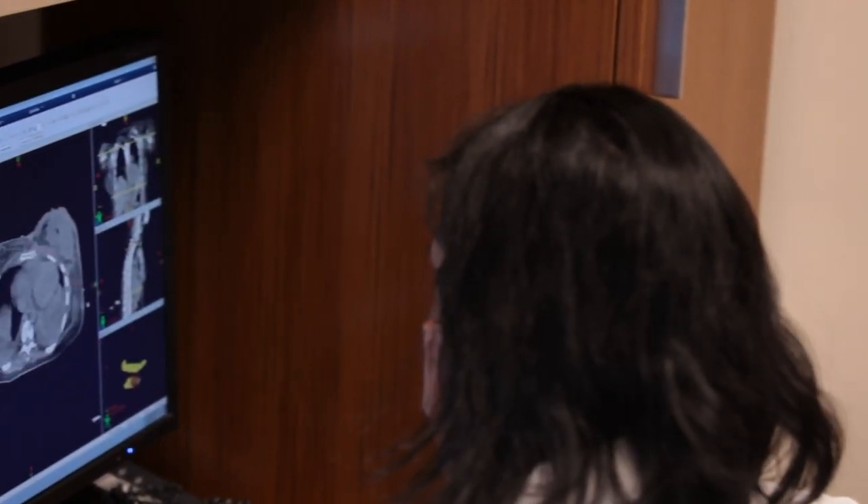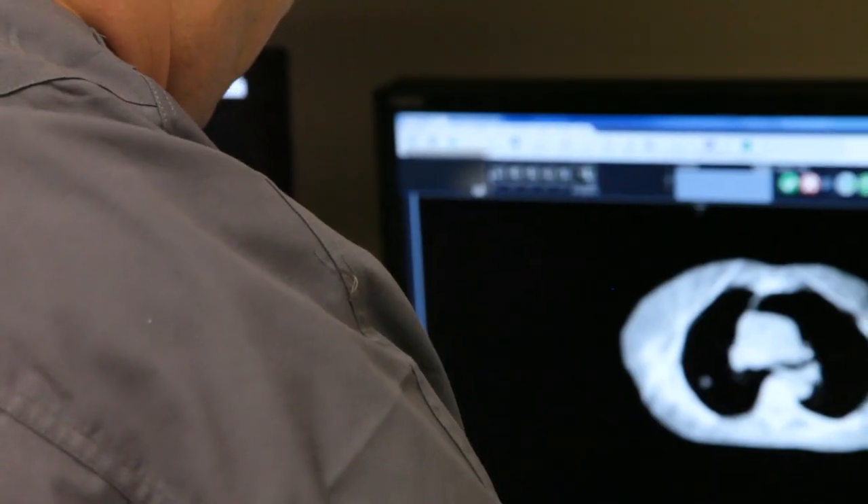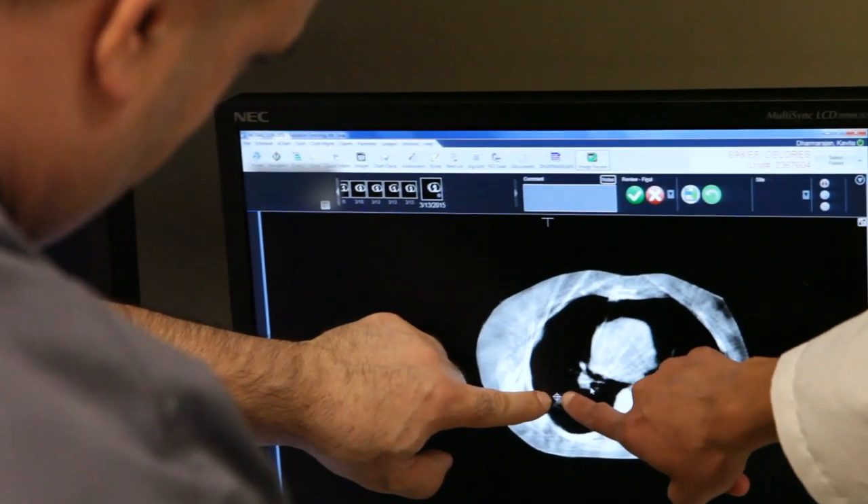A treatment plan is designed to ensure optimal, ideal, and safe treatment. The treatment plan can take multiple days to create and will be finished and checked by your physicist, attending physician, radiation therapy supervisors, and a senior radiation therapist.